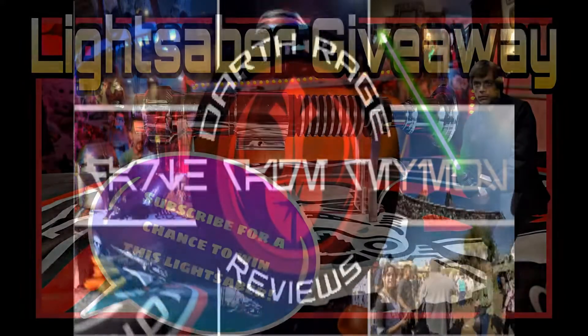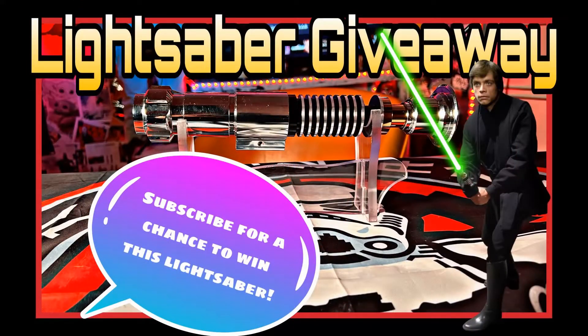The Force is with you, young Skywalker. But you are not a Jedi yet. Greetings, Force fans, and welcome to another episode of Darth Rage Reviews — your source for the Force.